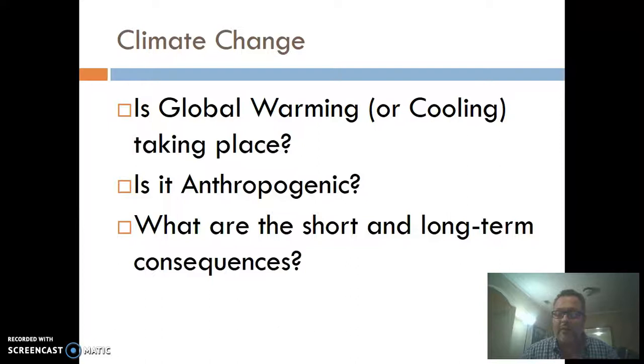Thinking about climate change, I consider three questions. First, is there climate change occurring? Even skeptics say yes — there's always been climate change, which is true. Second, is it anthropogenic — caused by humans? The vast majority of scientists believe that's the case, and it seems like common sense that human activity would warm the planet. Third, you get into the consequences — the economics, what should we do, what's fair for different countries. I'll stay out of the politics, but I will say it's a serious problem. We only have this one planet and we can't afford to mess it up.